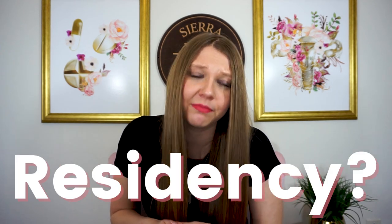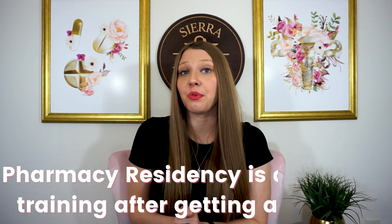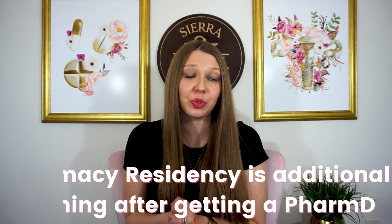What the heck is a pharmacy residency? Let me explain. Pharmacy residency is additional training that a pharmacist can go through after finishing their doctorate of pharmacy degree.